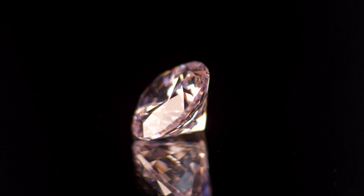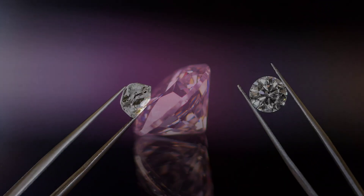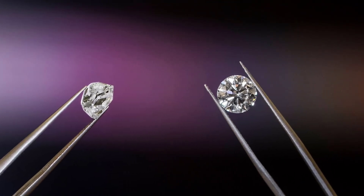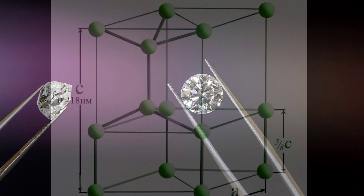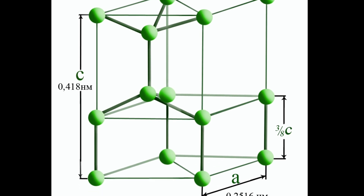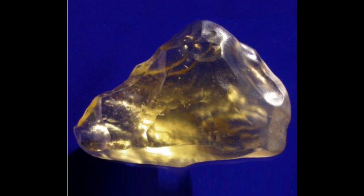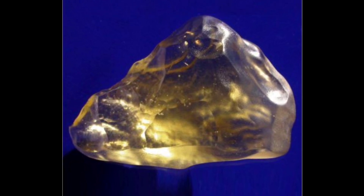This diamond is a version of Lonsdaleite, which has been found occurring naturally at the center of a handful of meteorite impact sites around the world. It's special because most diamonds are made up of carbon in a cubic lattice, but Lonsdaleite has a hexagonal lattice, which makes it up to 58 percent harder than regular diamond.